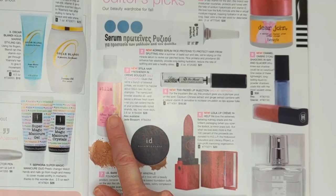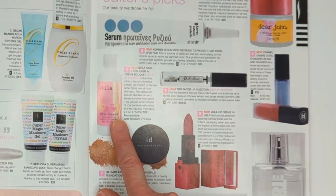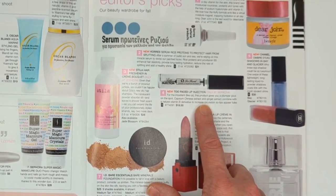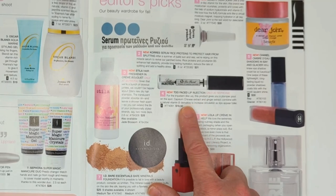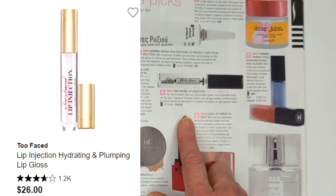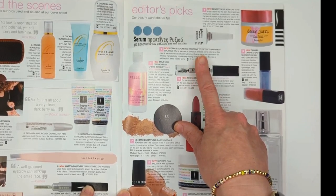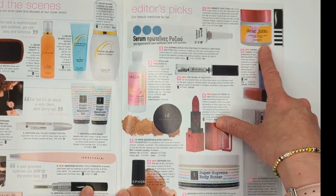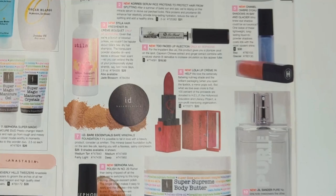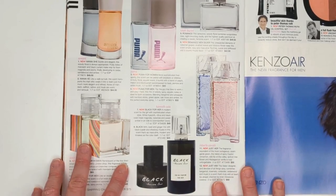Stila had a hair freshening powder - like a powder you shake into your roots, kind of like dry shampoo before dry shampoo was really popular. Too Faced Lip Injection still exists, just in different packaging - it was $18.50. Then a hair serum from Carez to prevent split ends, and Benefit had a moisturizer called Dear John. Then we have some Chanel Liquid Eyeshadows and Jill Sander Pure Perfume, followed by a whole page of other fragrances.